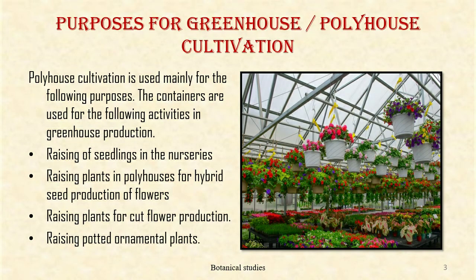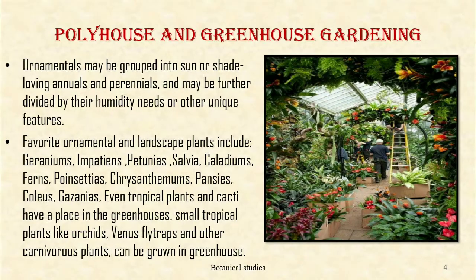For greenhouse or poly house cultivation, poly house is used mainly for the following purposes: rising of seedlings in the nursery, raising plants in poly house for hybrid seed production of flowers, raising plants for cut flower production, and raising potted ornamental plants.